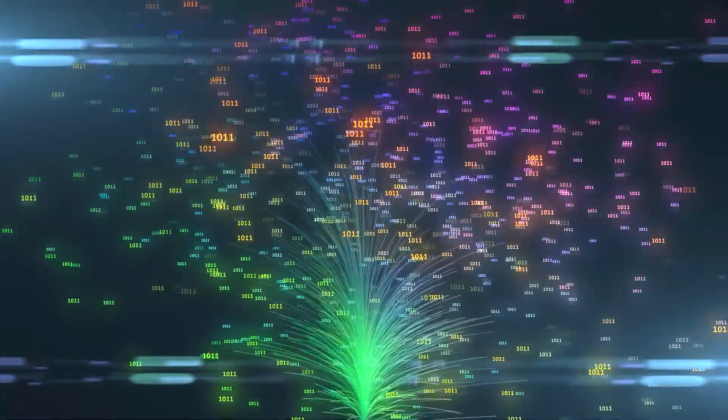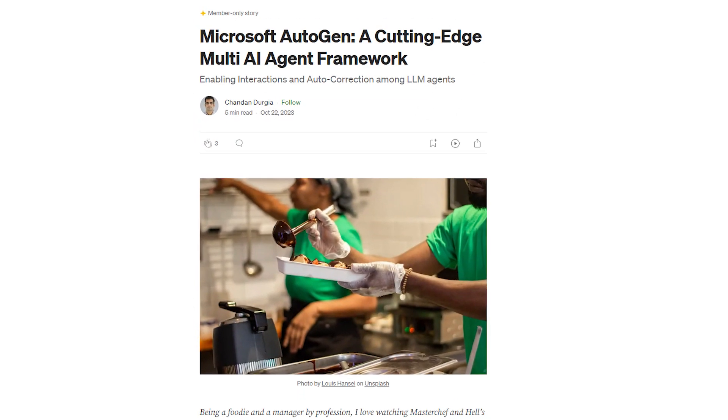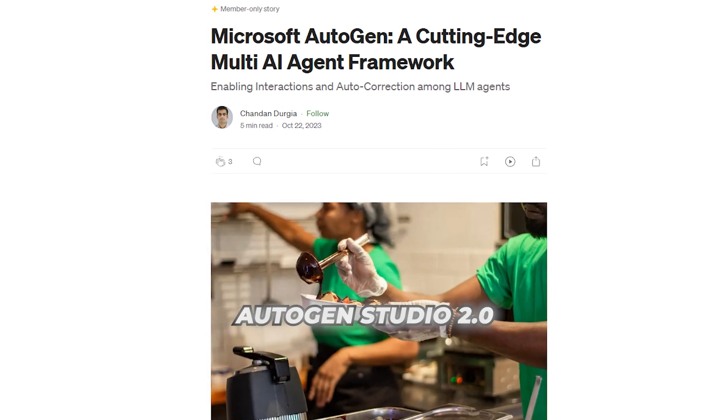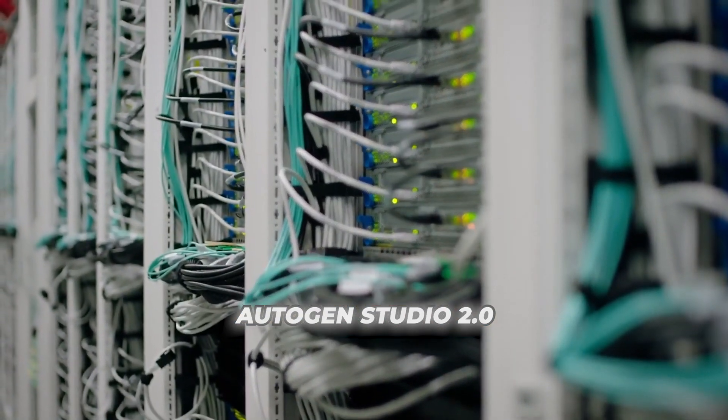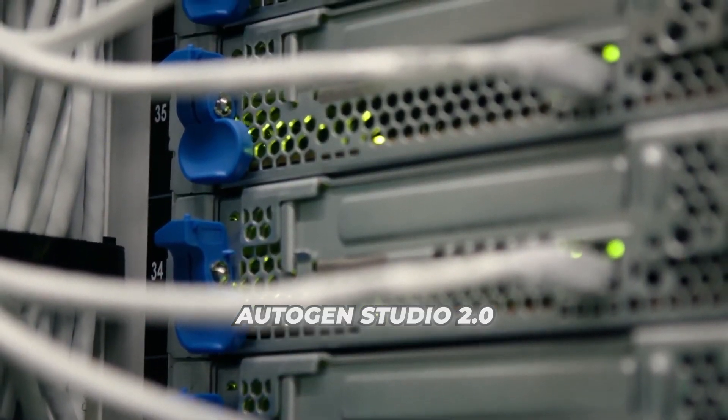Hello everyone and welcome back to another game-changing episode where we explore the latest in artificial intelligence. In today's video, I'll be showing you a hands-on look at Microsoft's Autogen Studio 2.0, a major update to their revolutionary multi-agent AI system for rapidly creating custom AI solutions.